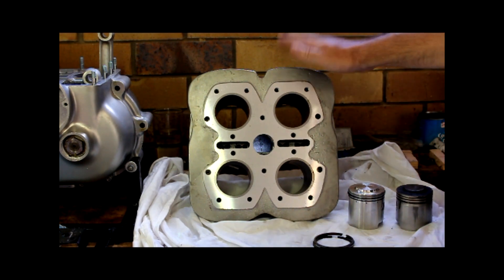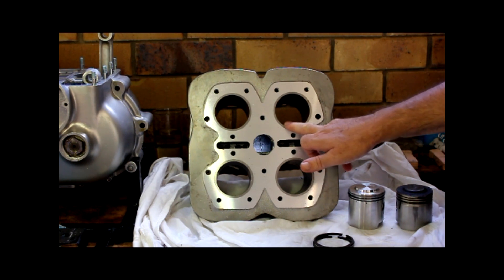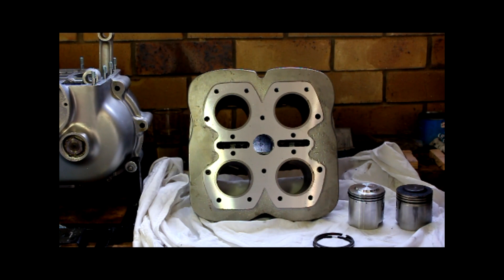I've got the barrels back from the engineer. The cylinder bores have been re-bored to 20,000 over. They were just out of tolerance for staying standard — and remarkably it is still standard after 65 odd years — but they were just out of tolerance. We thought, since we're going to the trouble of doing a nut and bolt restoration of this machine, we might as well give it a fighting chance and have it as good as we can. I knew I was going to need new pistons anyway, so we took the decision to have it re-bored.